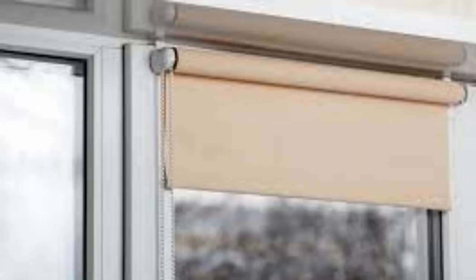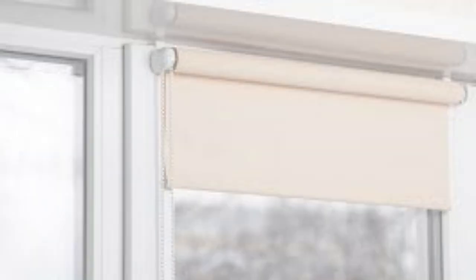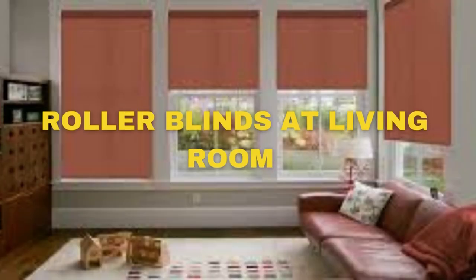Additionally, roller blinds are easy to install and operate, and they can be customized to fit any window size or shape, offering a seamless and tailored appearance in your home or office.